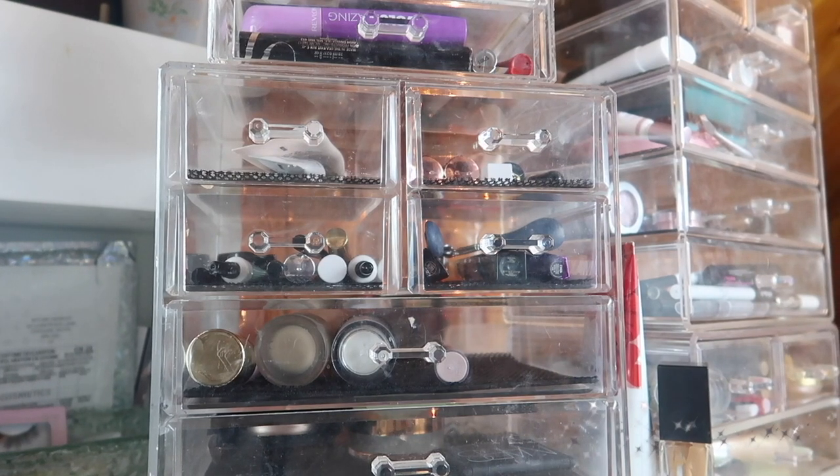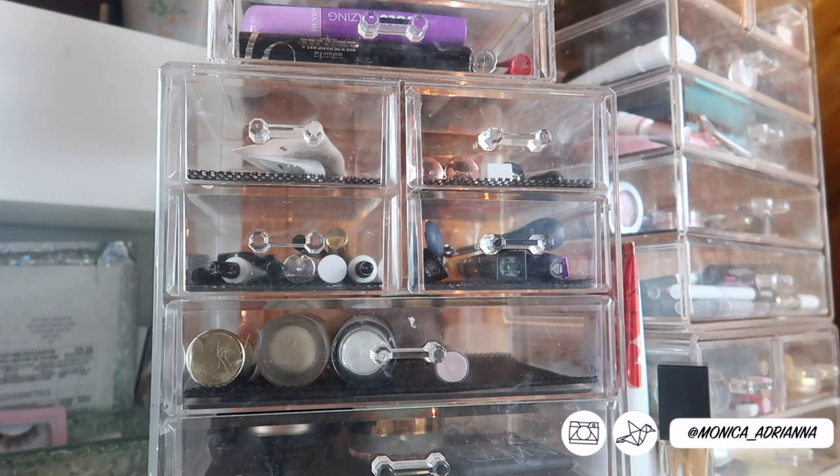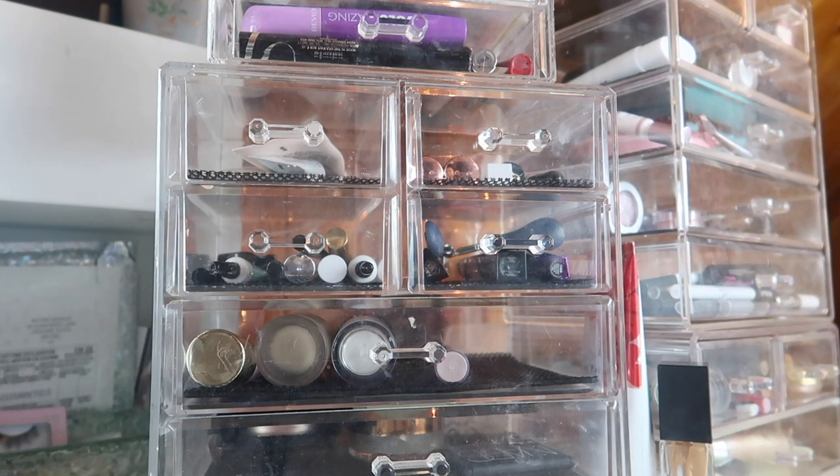Hi guys, welcome back to my channel, or if you're new, welcome! My name is Monica and today we're going to go through my everyday makeup basket for April of 2019. Let's go ahead and jump right in.